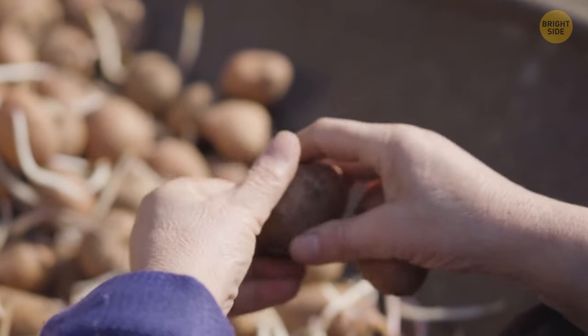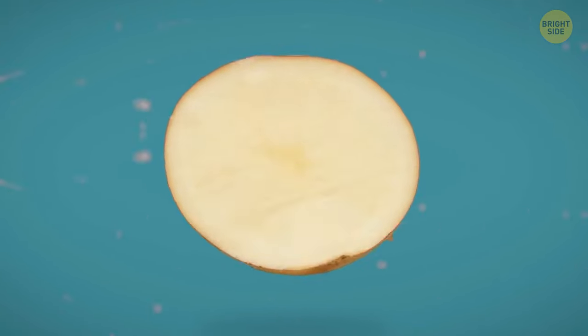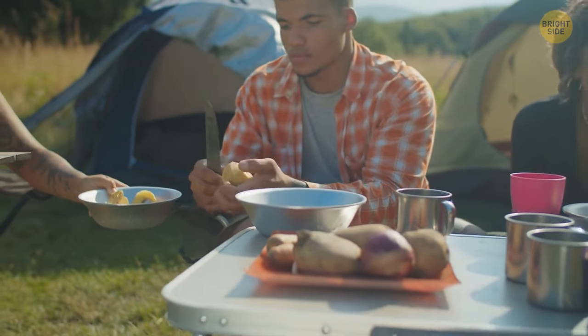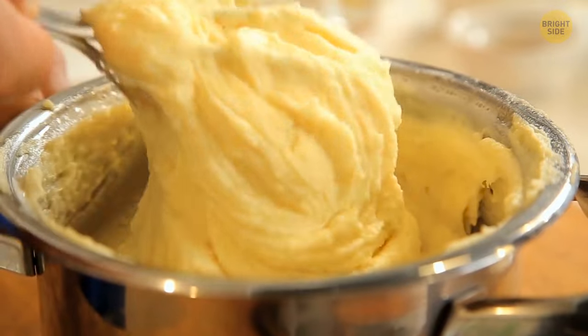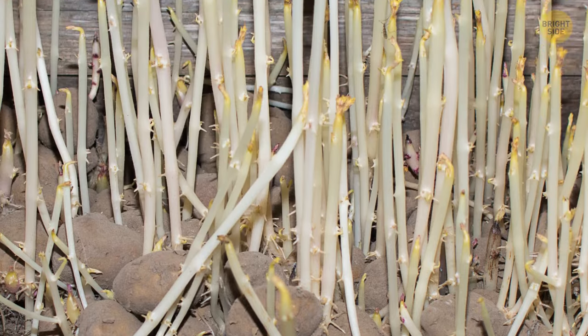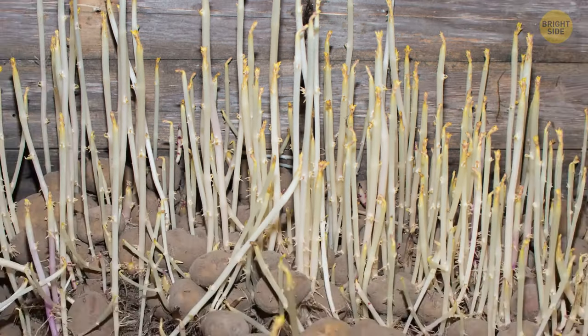If a potato otherwise looks good and only has a couple of small sprouts, you can remove those and safely eat the vegetable. They won't be the best-looking potatoes, though. So if you want to cook a dish where you need neat vegetables, you might want to skip the slightly sprouted potatoes and use them for something else, like soups or mashed potatoes. But if your potato looks like it's grown arms and legs, you'll be on the safe side if you throw it away.